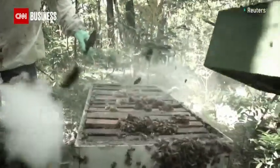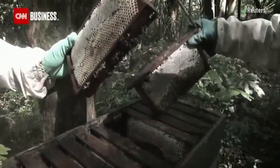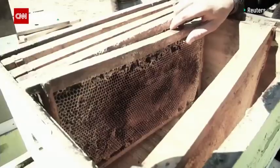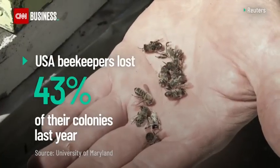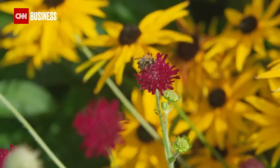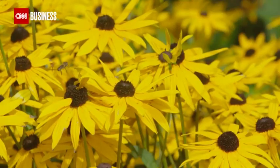But whole colonies are being ravaged by diseases and the use of pesticides and fungicides in farming. Last year in the United States, beekeepers lost 43% of their colonies. The good news, though, is that smart bee technology could be coming to the rescue.